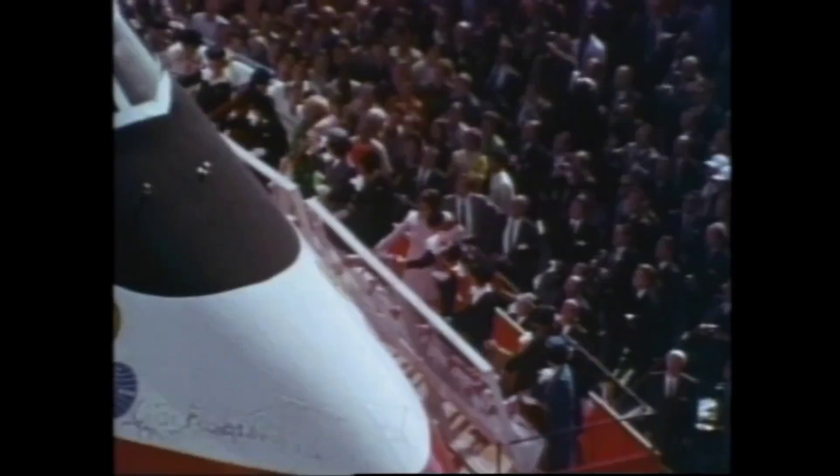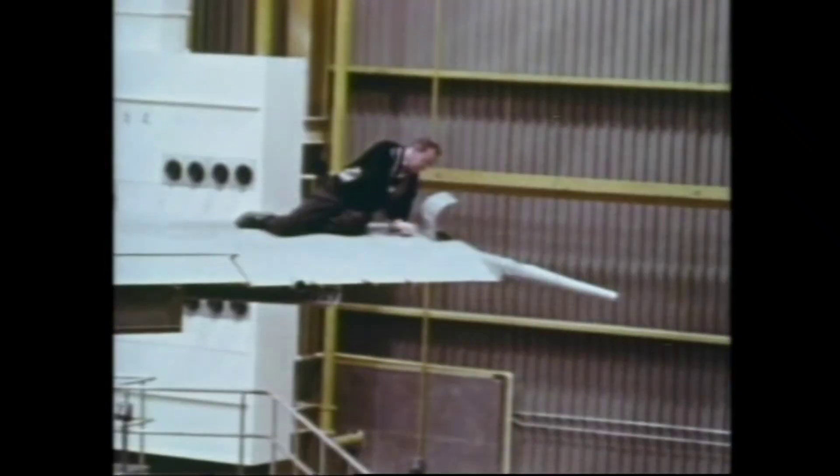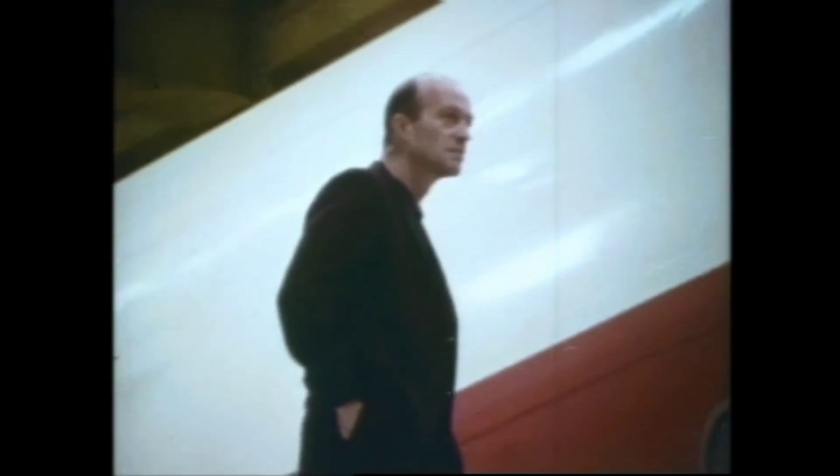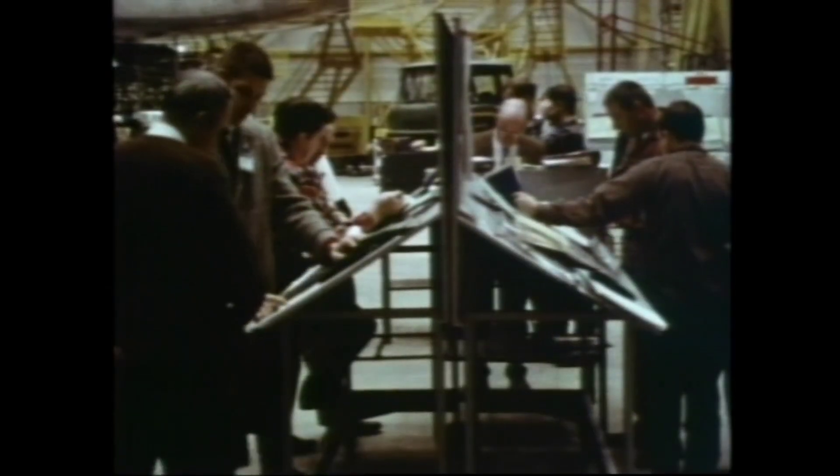Rollout marks the beginning of a new phase. An exhaustive program by test engineers. Their goal: to ready the huge airplane for her maiden flight. Every system and subsystem installation is checked. Every coupling, component, and calibration is scrutinized. Followed by an engineering safety inspection.